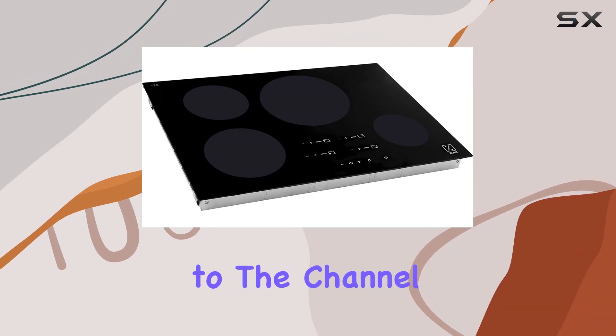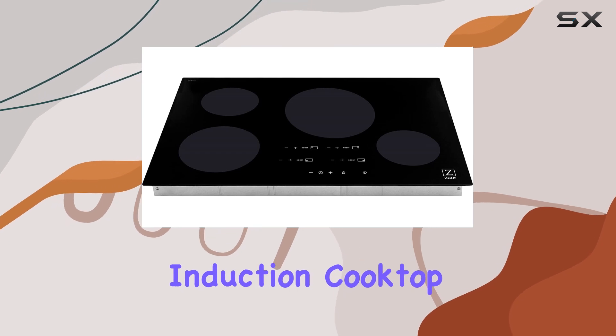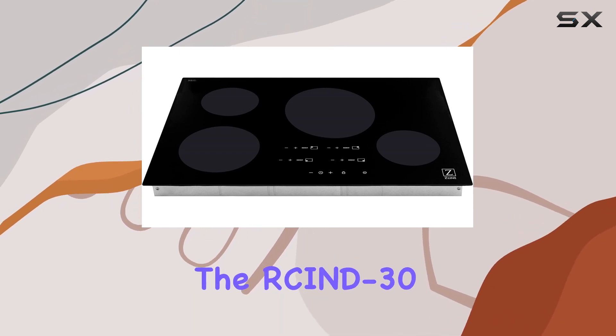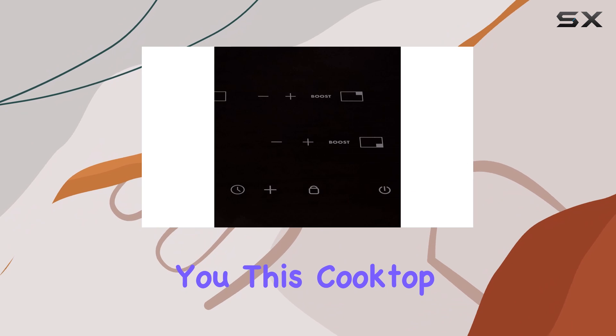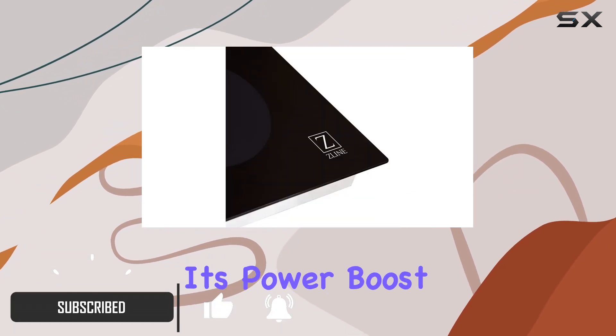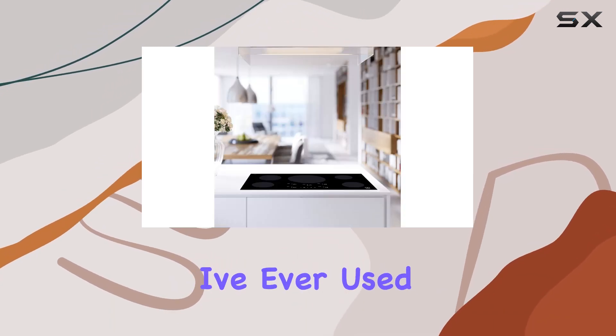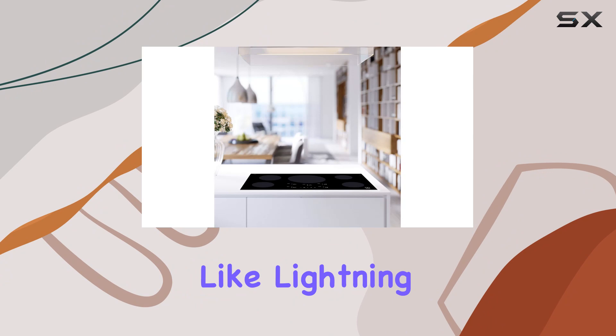Hey everyone, welcome back to the channel. Today we're diving into the ZLINE 30-inch induction cooktop with four burners. This cooktop is a game changer. First off, let's talk speed — with its power boost mode, this thing heats up faster than any cooktop I've ever used. Seriously, it's like lightning in your kitchen.